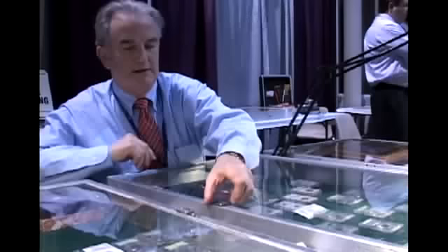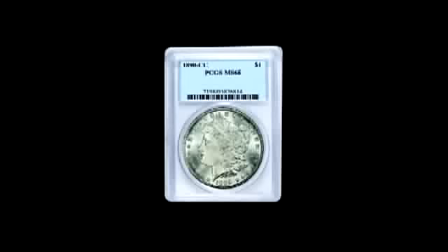Gold, silver, and platinum — even paper money and stamps. Whether you're a new collector looking to experience the fun of coin collecting, a seasoned veteran, or an investor looking for market direction and whether to buy or sell, Gary Adkins can help.